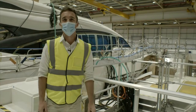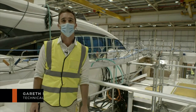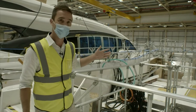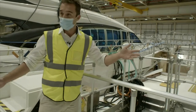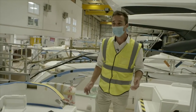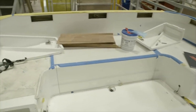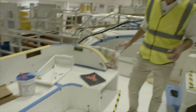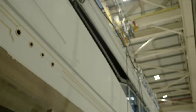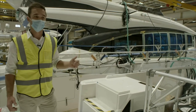Here we are on hull number one of the Y72 down in unit 10 at our headquarters on Newport Street. It's a hive of activity here today — as you can see we're in the cockpit and it's really taking shape. This boat has been in build for four weeks and you can distinctly see some of the features the Y72 has to offer. There's a really large U-shaped seating here on the cockpit sole and you can see the first few steps going up to the flybridge. In a few weeks time the canopy will go on and she's really going to start to take shape.